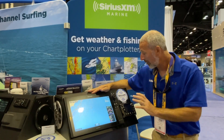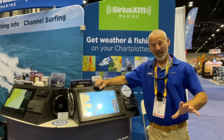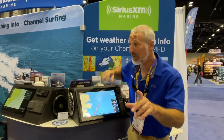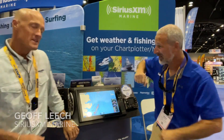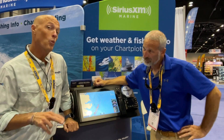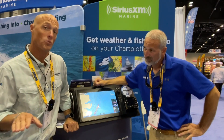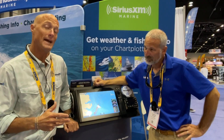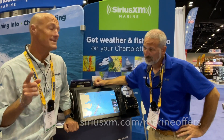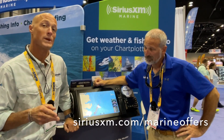Raymarine is ready to roll, and we have Jeff here to tell us about a special offer. If you're interested in fish mapping, there's a special offer — one month free as a trial. You don't pay the first month. Or if you just want weather, there's a two-month trial of that. You can find both of these at SiriusXM.com/marineoffer to see all the details.